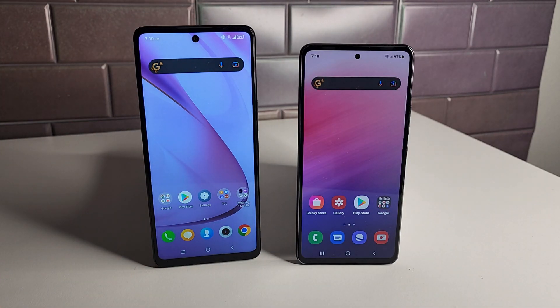What's really interesting is that the Galaxy A53 5G isn't much more expensive than the TCL Stylus 5G. The retail price of the Stylus 5G is $279.99, and the A53 5G is available on Amazon right now for about $349, so it's only about a $70 difference.